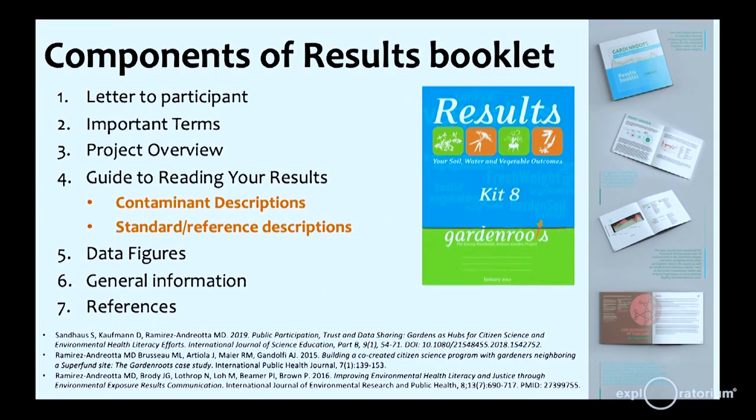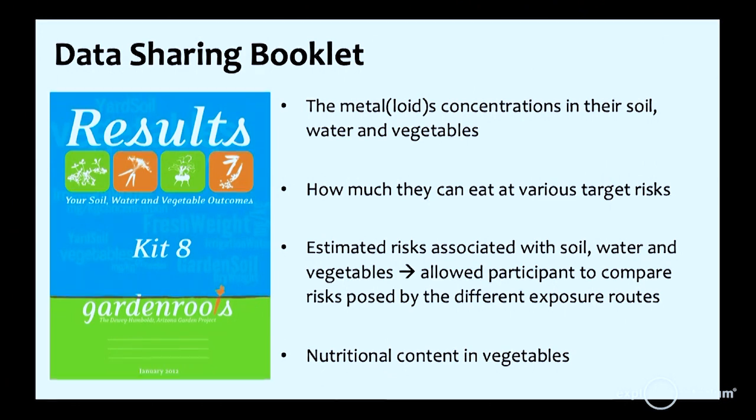Components of the result booklet include a letter, important information, and a critical guide to reading your results. For Garden Roots in Dewey Humboldt, arsenic and heavy metal concentrations in soil, vegetables, and water were reported, along with how much they could eat at various target risks, allowing participants to compare risk from various exposure routes and make decisions on where to reduce their exposure. Nutritional content was also included — the goal was that people would continue to eat vegetables but change their gardening behavior and practices.